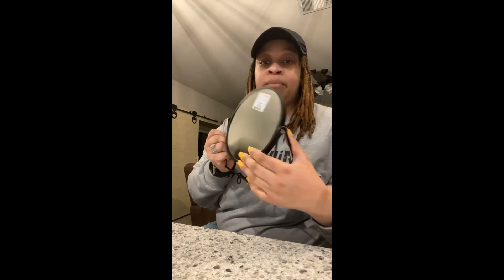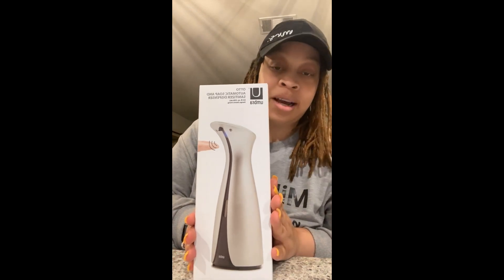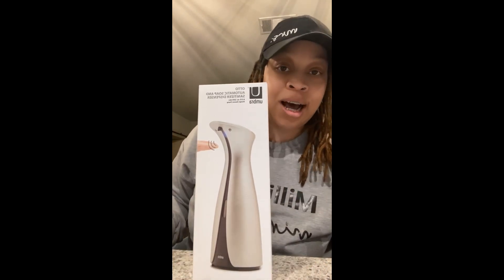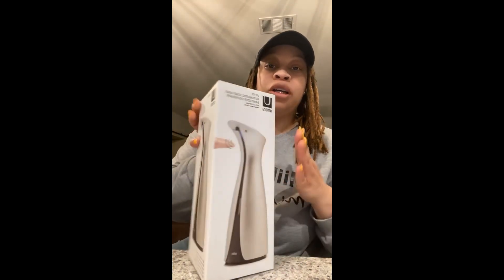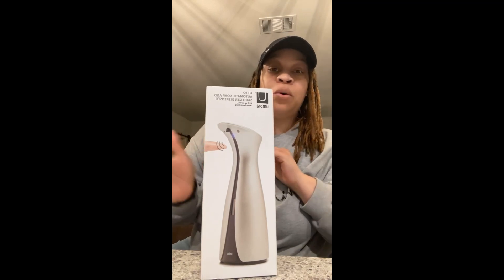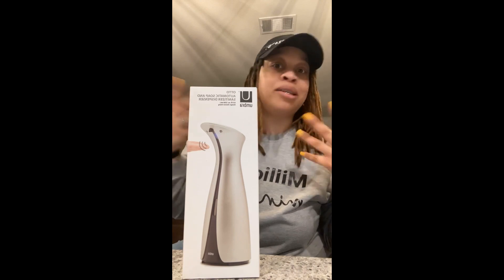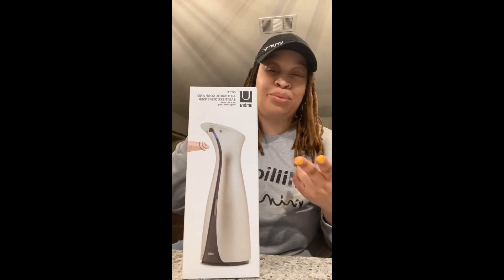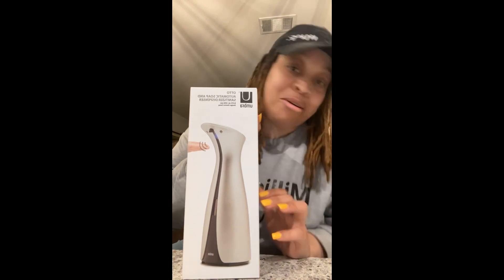Next up, I did get this automatic soap and sanitizer dispenser — it was just $13 at HomeGoods. You can use it for soap or sanitizer, and it is too cute. I don't know if I want to use it in the kitchen or in my guest bathroom. I'm beating myself up a little because I should have gotten two so I wouldn't have to choose — I might be going back to HomeGoods tomorrow.